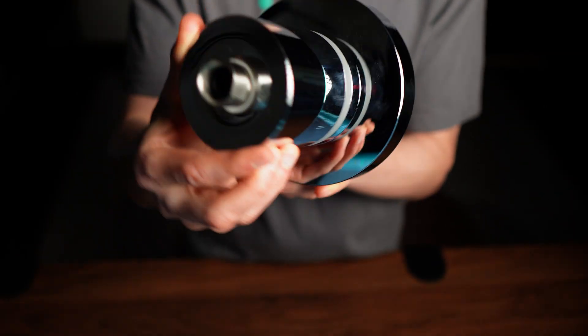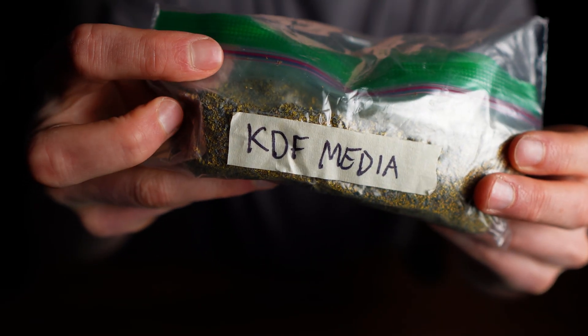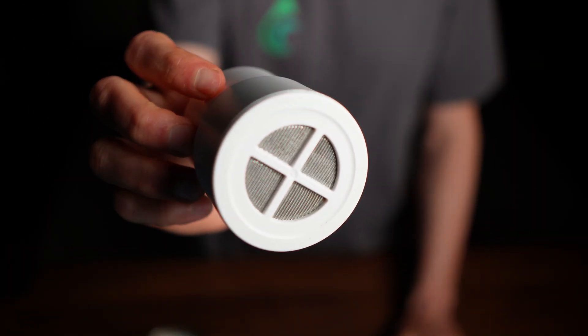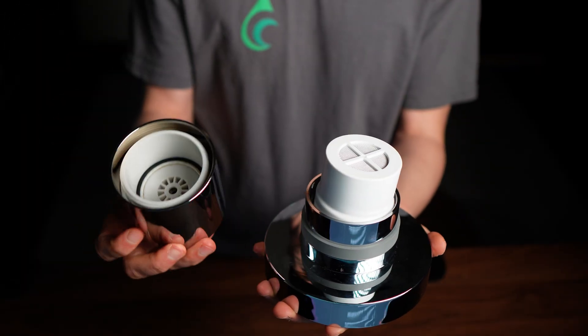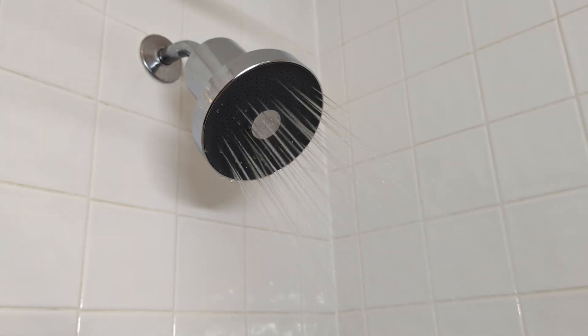So what are you actually getting for that price? Jolie combines the showerhead and the filter into a single sleek unit. Inside, it uses KDF and calcium sulfite media, both designed mainly for chlorine removal. There's no carbon block filter here, which is important because carbon is one of the few filter media capable of reducing disinfection byproducts — which are a big concern in the shower. The Jolie filtered showerhead has a 3,000-gallon filter capacity, which works out to about 3 months of use before you need to replace the cartridge, depending on your specific water quality.